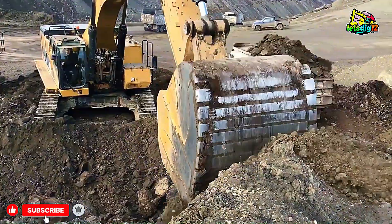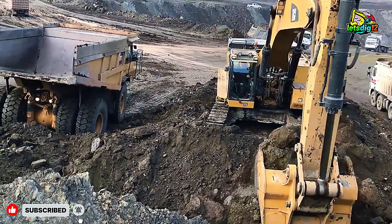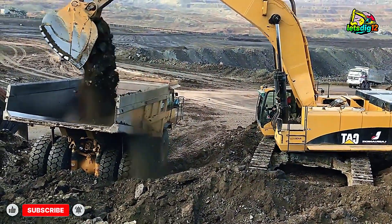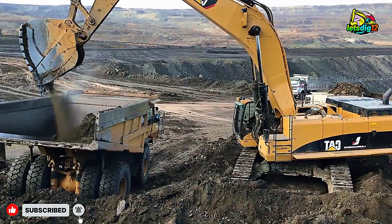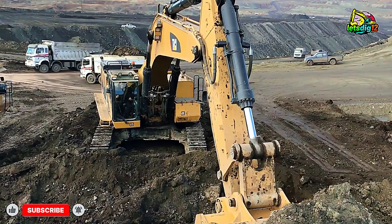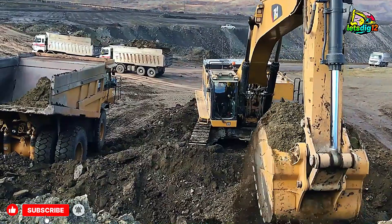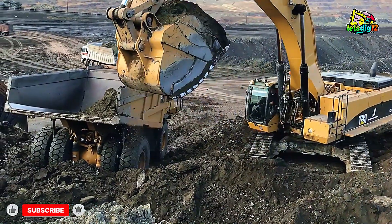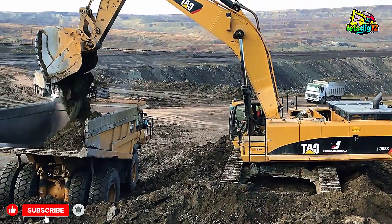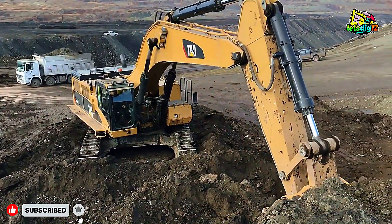Powering this beast is the Cat C18 ACERT engine, delivering around 532 horsepower — the kind of muscle you need to move serious material hour after hour without slowing down. The hydraulics are fine-tuned for both speed and accuracy, preventing overloading and keeping trucks rolling in and out efficiently. The 385C's design ensures minimal downtime, thanks to its durable structure and simplified maintenance systems.